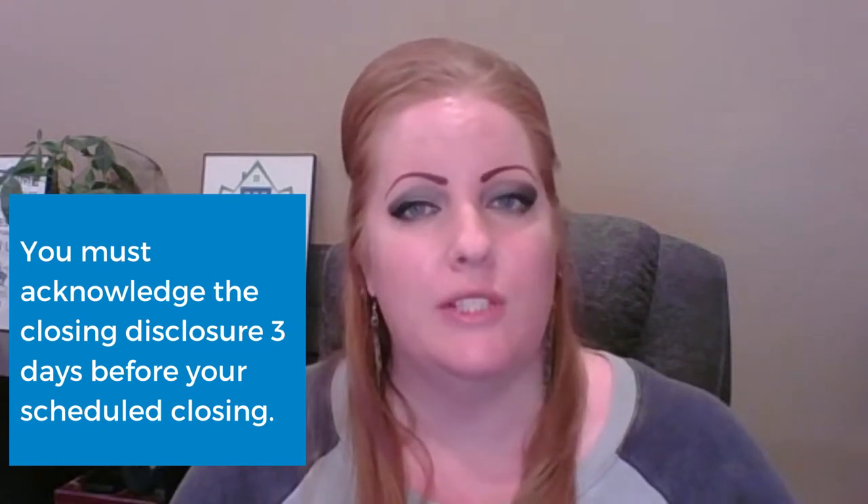When you start the pre-qual process with the lender, they're going to give you a breakdown of the fees you can expect. And when the time comes that you have an accepted offer on a home, they're going to update you on those numbers to get it more accurate for that specific house and purchase price. You are then going to receive a closing disclosure three days before your scheduled closing to look over the final numbers, and it is required that you acknowledge the closing disclosure three days before closing.